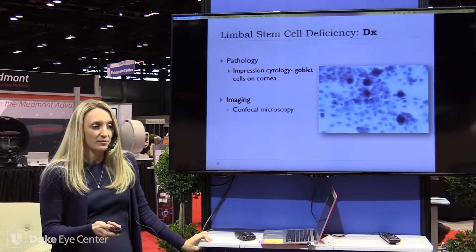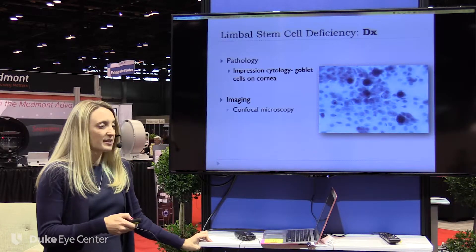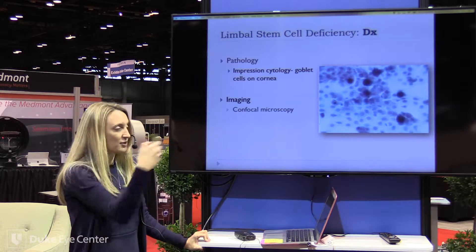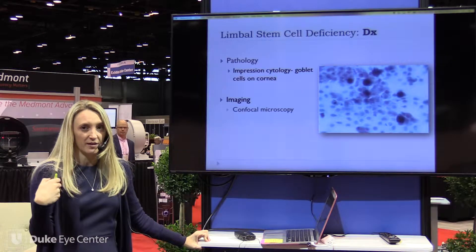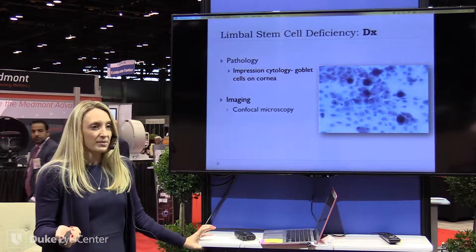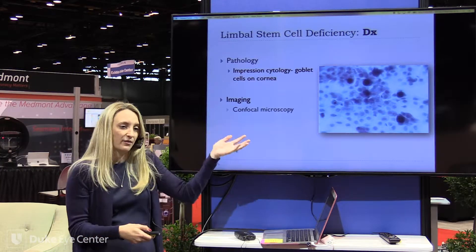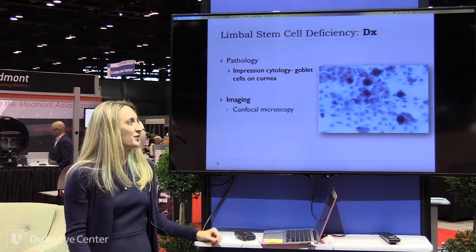Other ways to diagnose limbal stem cell deficiency include impression cytology on the cornea. These are goblet cells — the purple round cells — and they should not be on the cornea; they should only be in the conjunctiva. Although there are limbal stem cell diseases that cause an overall loss of goblet cells, so you can get a false negative reading on impression cytology.